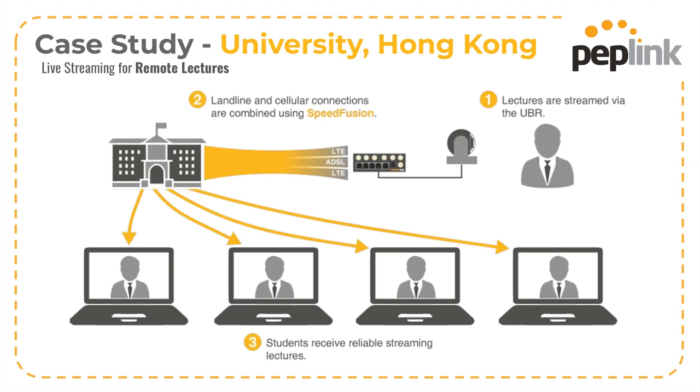Each professor was sent a Peplink UBR. They plugged it into their home broadband, and then used the dual cellular connections to augment that home broadband, because that home broadband just wasn't high enough quality to really sustain these videos. That system tunneled all that traffic to the cloud — all of that remote lecture material got wrapped up with SpeedFusion, so it was triple protected up to the cloud. Then all of the students were able to log in remotely using their own existing internet connections to view that video.